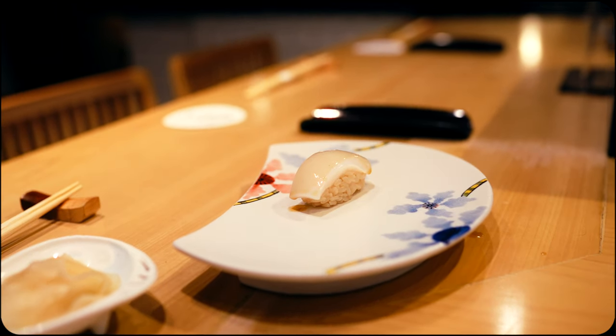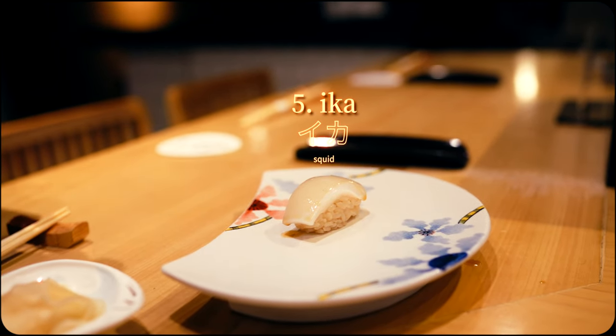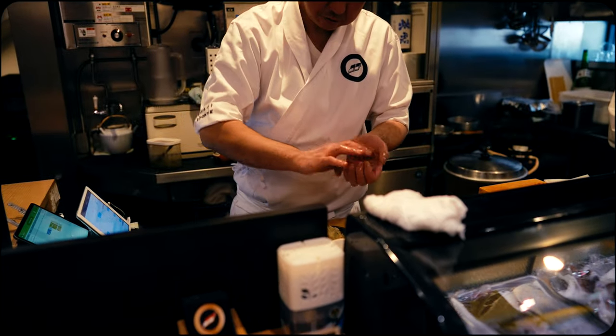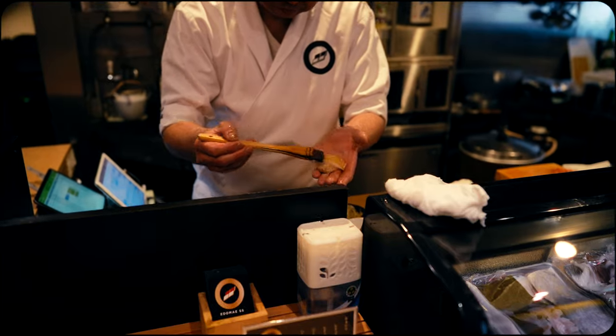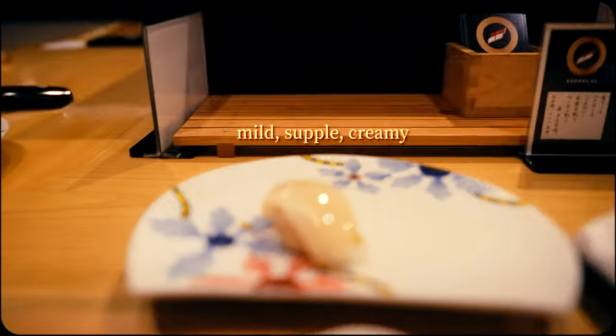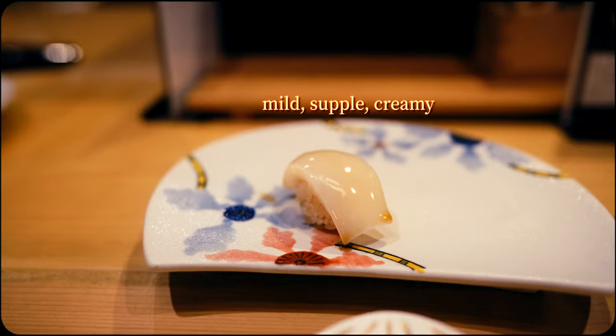Halfway through the meal we have squid, another typical item on omakase menus. It was pleasantly creamy, offering a slight and understated sweetness. The firm yet yielding texture also provided a subtle contrast to its mild flavor profile.